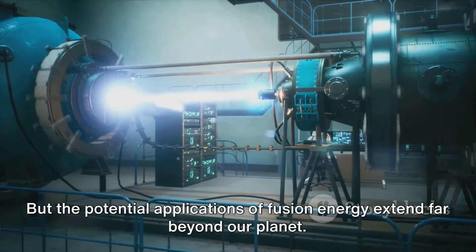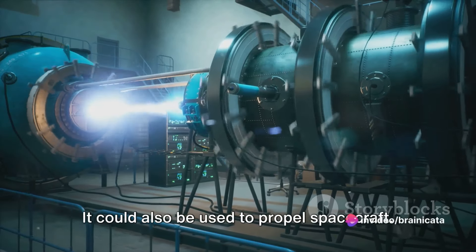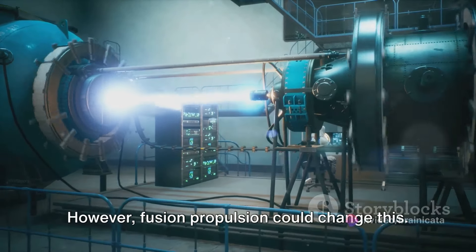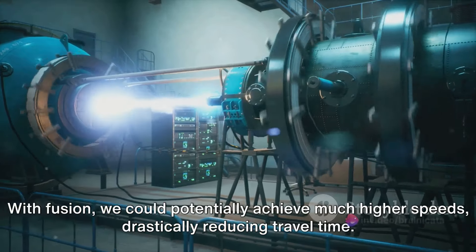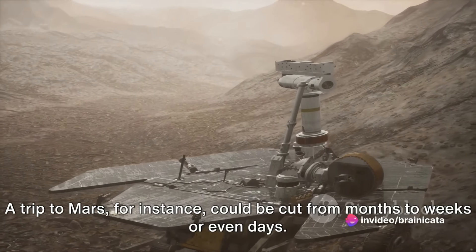But the potential applications of fusion energy extend far beyond our planet. It could also be used to propel spacecraft. Currently, space travel is limited by the amount of fuel a spacecraft can carry. However, fusion propulsion could change this — with fusion, we could potentially achieve much higher speeds, drastically reducing travel time. A trip to Mars, for instance, could be cut from months to weeks or even days.